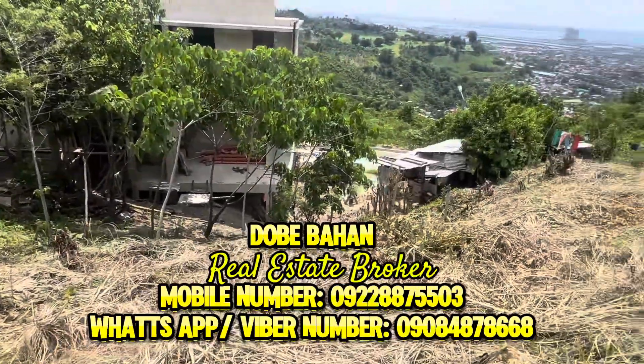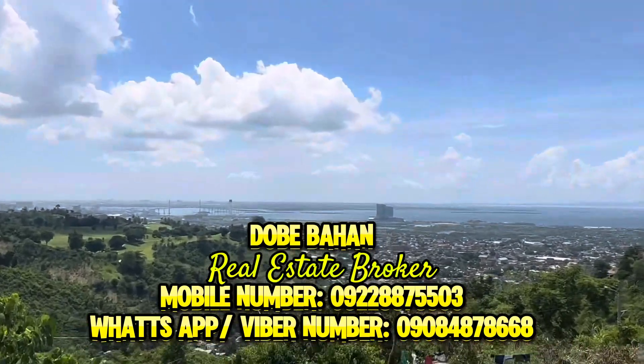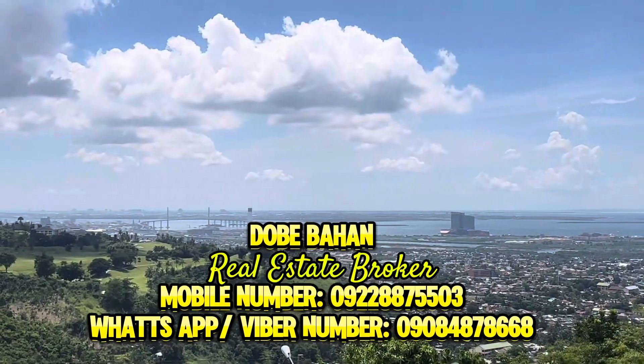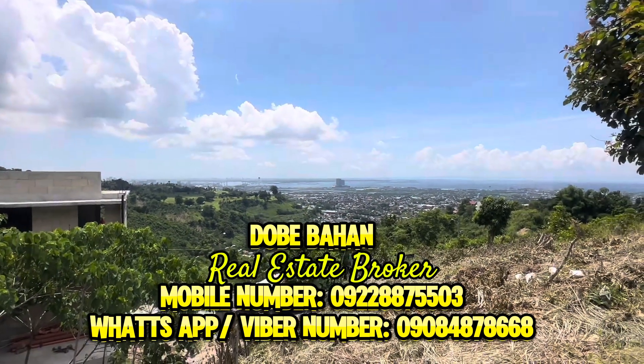Dobe Bahan, your trusted real estate broker. My mobile number is 09228875503, while my WhatsApp or Viber number is 09084878668.